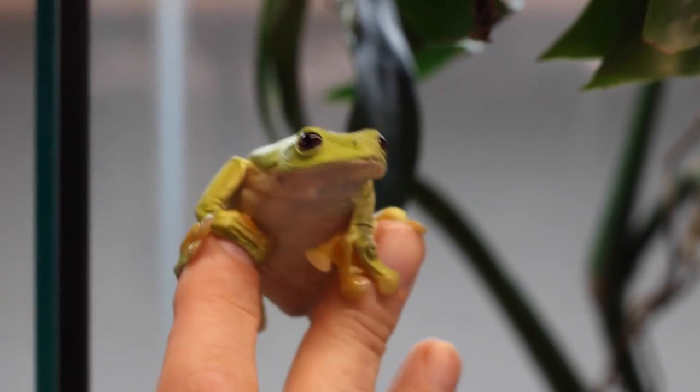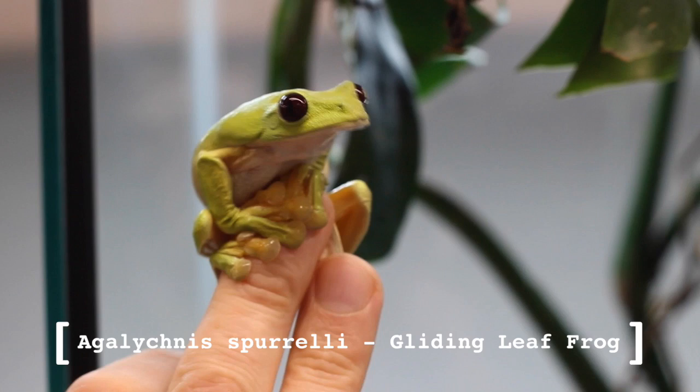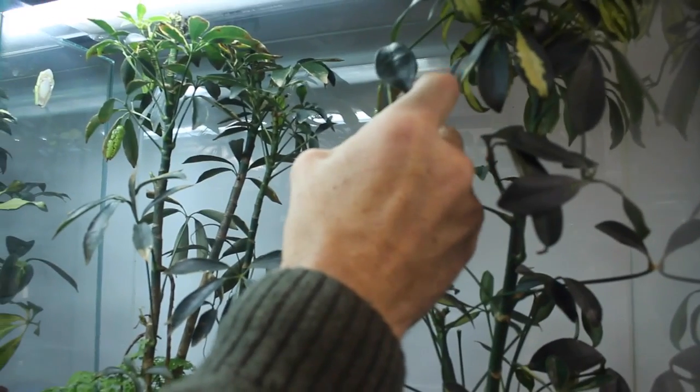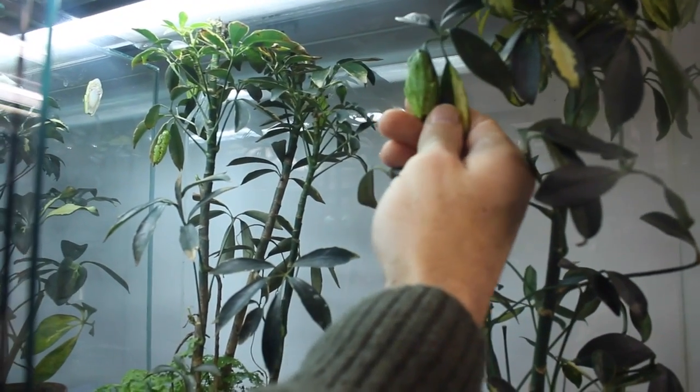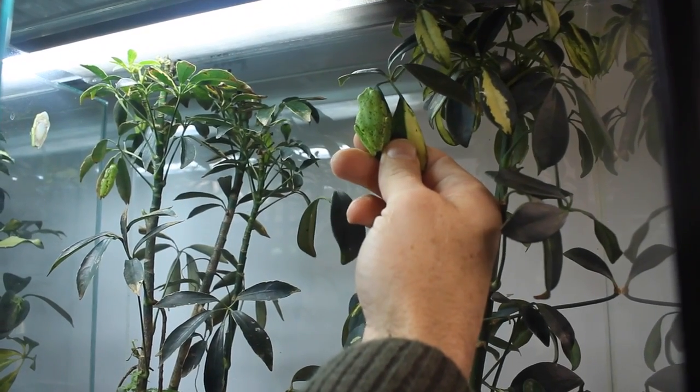The lemur frogs I want to show you don't have any webbing on the hands and feet at all — they've got no webs whatsoever, so they can't glide. But they walk around a bit like a lemur. This particular group are our lemur leaf frogs — they're one of the most critically endangered frogs in the world, and only come from one little area of this population. You can see how he sleeps on the leaf; they sleep all day on the leaves, very, very hard to spot in the wild.